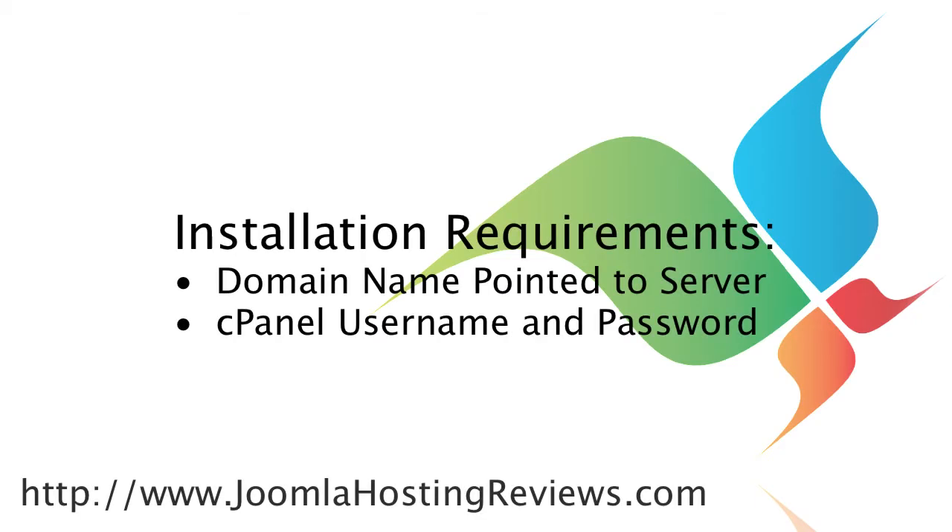The first thing we'll need before we get installing Joomla is you'll need to have your domain name pointed to the HostGator servers, and you will also need your username and password for cPanel, which will be provided to you from HostGator in your welcome email.